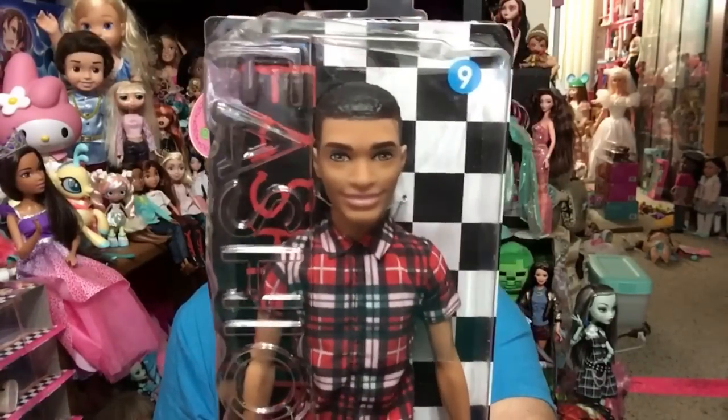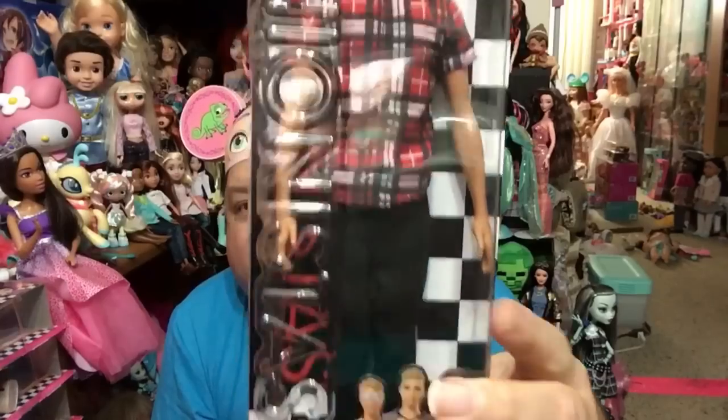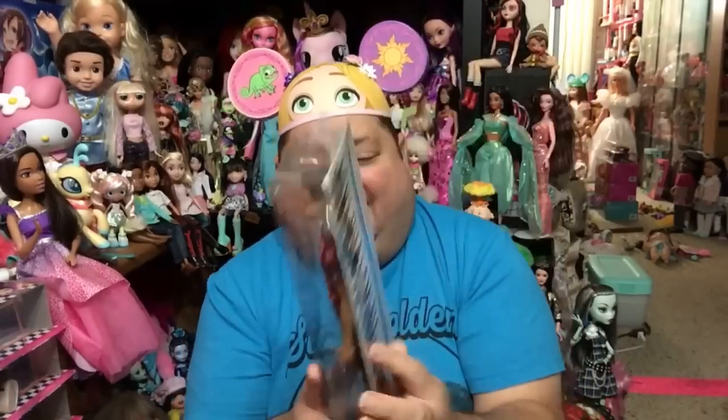Look at how cute he is! I absolutely love his outfit, I love his hair, I love his tan caramel-colored skin. He's super sweet. It's so nice to see Ken not blonde and blue-eyed with the same old tired face mold. I was happy to pick him up for $4.99. Let me pull him out of his packaging and give you guys a closer look. I have not been able to find him hardly anywhere — not even at Walmart where I usually get my Fashionistas.